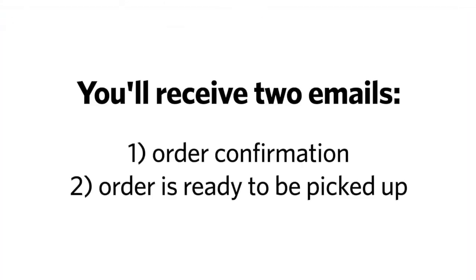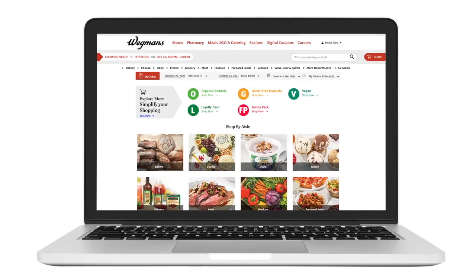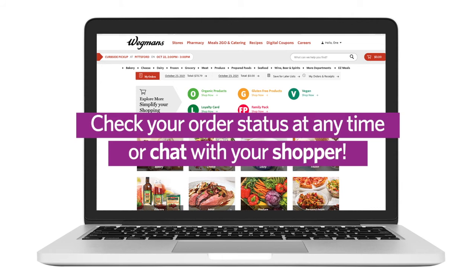Watch your email's inbox for an order confirmation and a second email when your order is ready for pickup at the store. You can also go back to your order at any time to check the status or chat with your shopper.